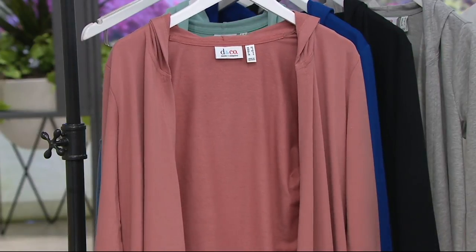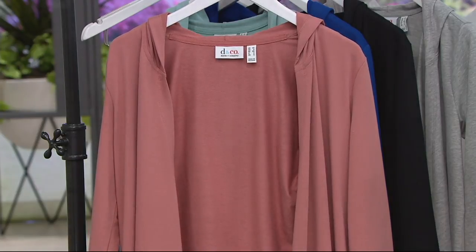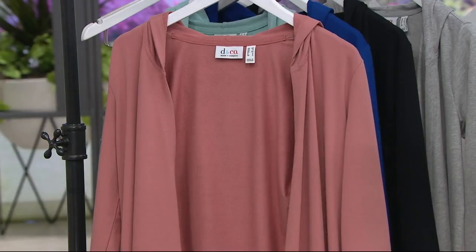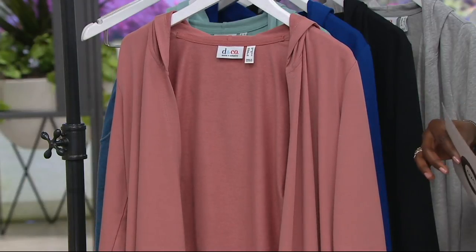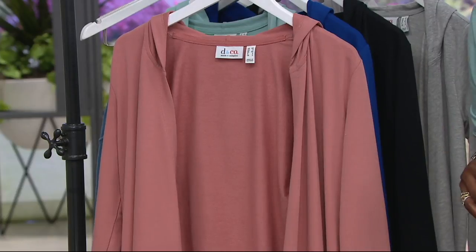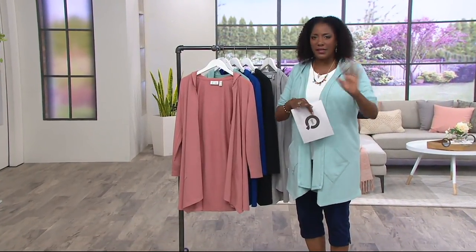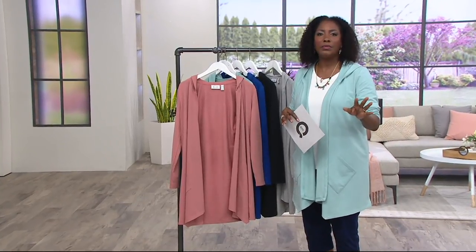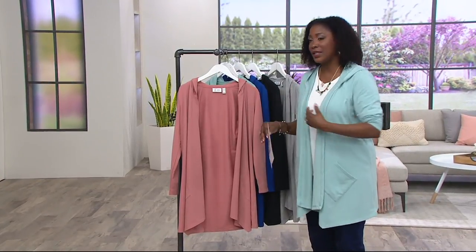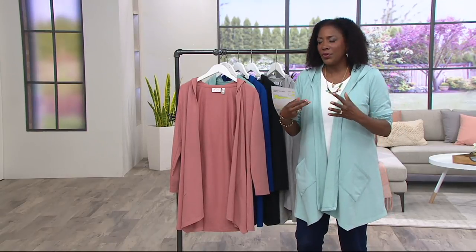It's an open front jacket, so you don't have to get too caught up with sizes. If you go to our website and try to figure out your size based on the measurements, it's going to throw you off. Stick with your regular QVC size — or if you don't know what that is, your industry standard size. If you typically wear a medium in the stores, you're going to wear a medium in this, and because there is no closure, you don't really have to get too concerned about it.